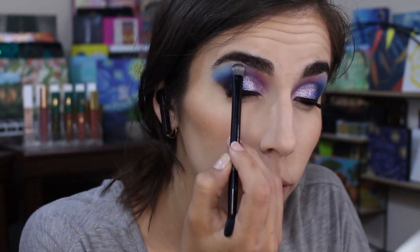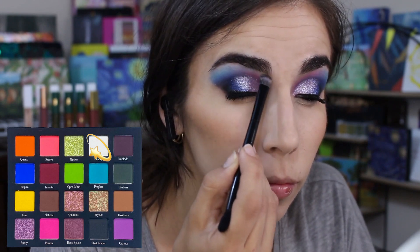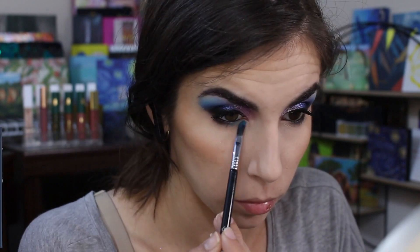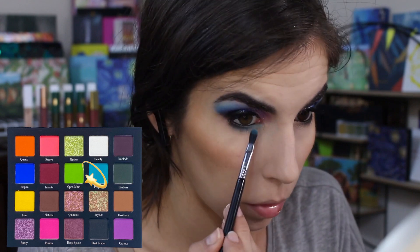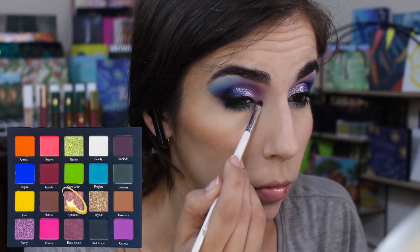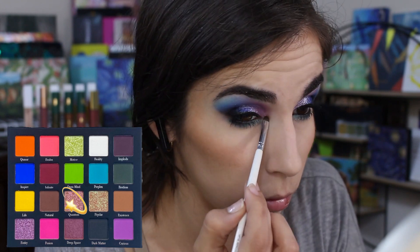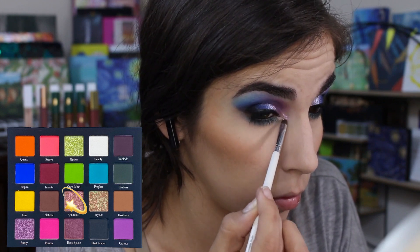I got the look I was going for fairly easily. I took a little bit of that white and cleaned up my brow bone to make sure the light blue and purple hadn't gone too high. For the lower lash line, I took Dark Matter again and then the Perplex shade to smoke it all into the black — no harsh lines. For my inner corner, I sprayed first and then took Quantum and packed it on — spraying definitely helped. It's a beautiful shadow but very crumbly; spraying made it behave and stick much better, and it was just easier to apply.